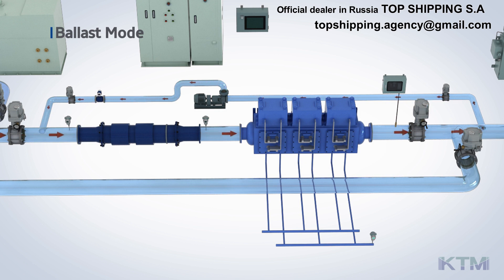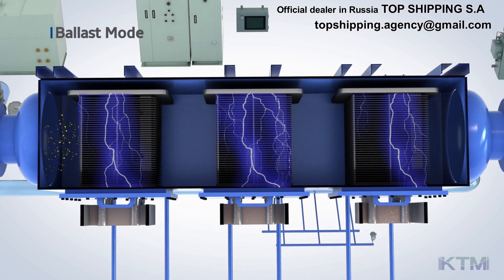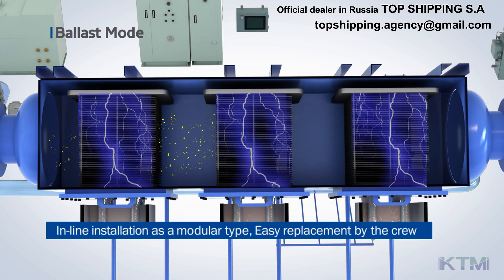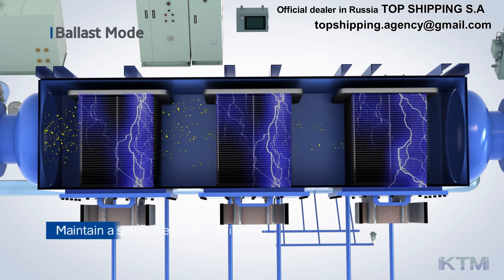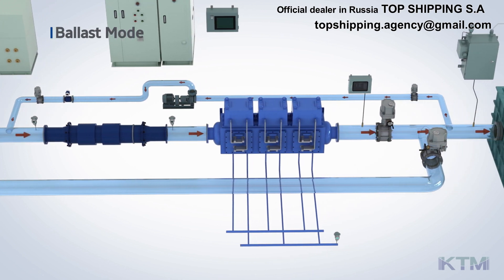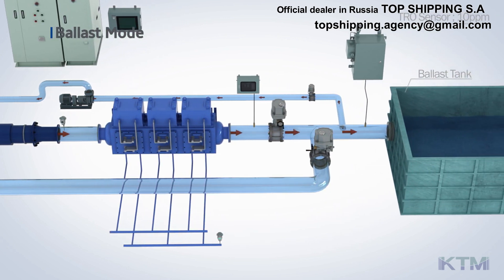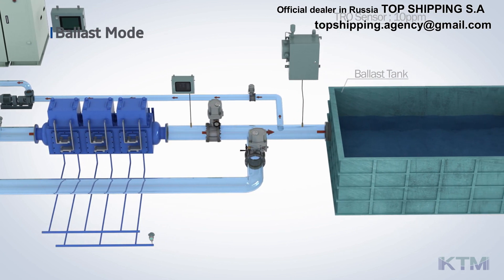The damaged microorganisms pass through the PlanKill pipe unit and are eliminated by passing the electrolyzer unit. The electrolyzer unit is an in-line installation as a modular type and can be replaced easily by the crew. This unit has high compatibility as a modular type and maintains stable efficiency due to its strong disinfectant effect. The ballast water is stored in the ballast tank after the microorganisms are completely removed, and residual chlorine generated with the process controls regrowth of the microorganisms.